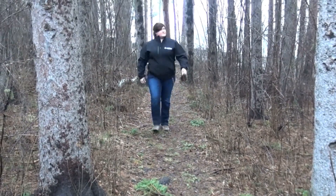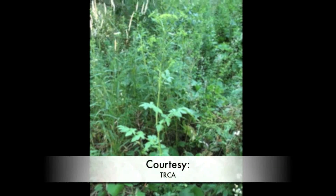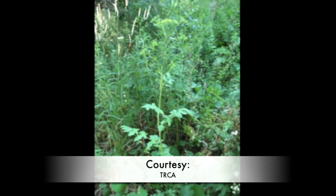Katie Turnbull with the Toronto and Region Conservation Authority says another plant to be wary of is wild parsnip. People who are outside, whether gardening or working through the fields, can break or rub up against the plant, which can cause some to get on your skin.